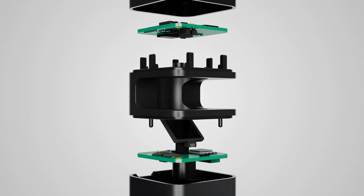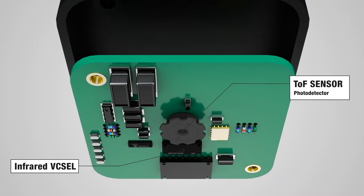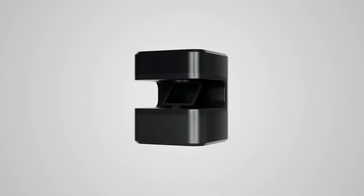This is only possible thanks to our LiDAR technology. GLAMOS senses motion with a rotating mirror module, converts it into touch points, and delivers it to the device.